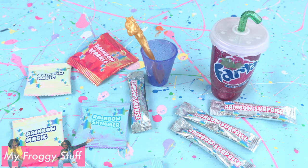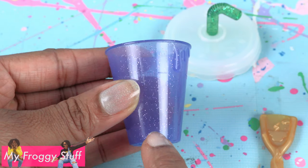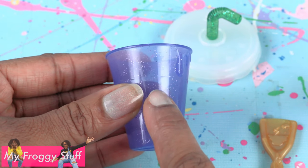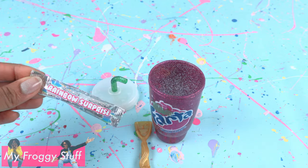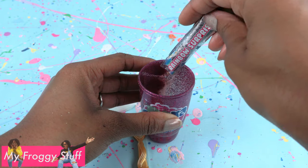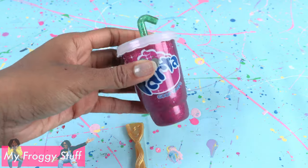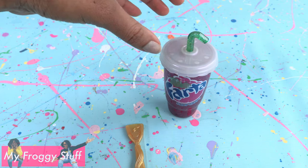Now let's make some slime. Open the bottle, take the measuring cup, fill it with water up to the 15 millimeter line, pour it into the bottle, and repeat. Get a rainbow surprise slime packet, add it to the bottle, put the top on, then shake it for one minute. Allow it to sit for 10 to 15 minutes.